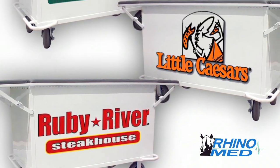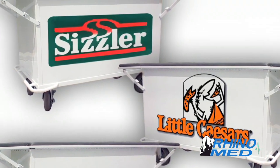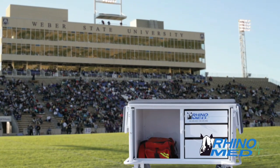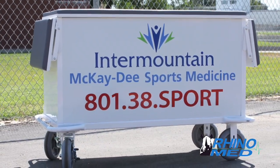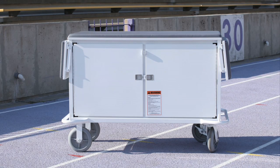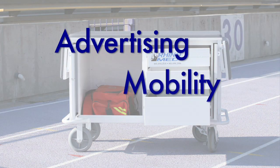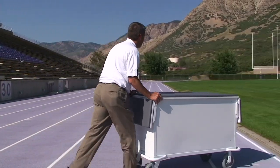Advertising on a RhinoMed cart is simply the most cost-effective and image-enhancing media value at a sporting event. From major college football to small high school games, the advertiser will see a return on their investment. I can't say how invaluable I think that RhinoMed cart has been in my business. The RhinoMed cart delivers with a trifecta of advertising, mobility, and organization that should be a part of every successful athletic program. Get rolling with the RhinoMed cart.